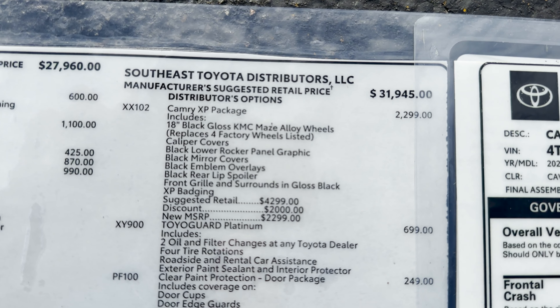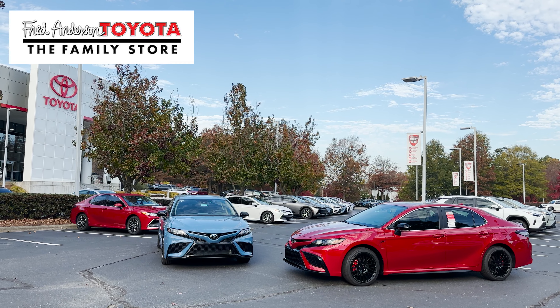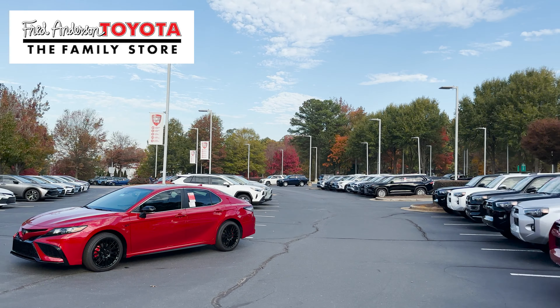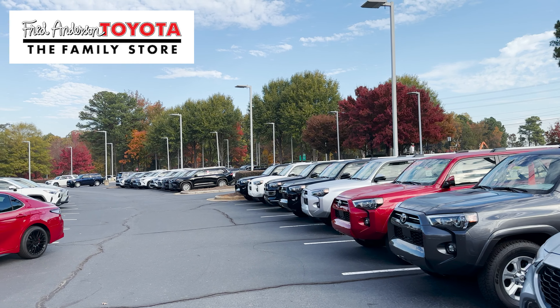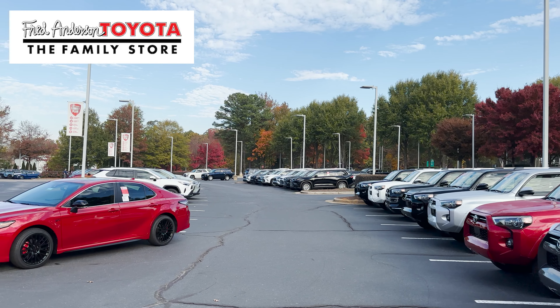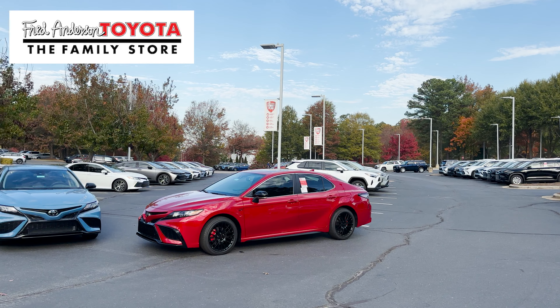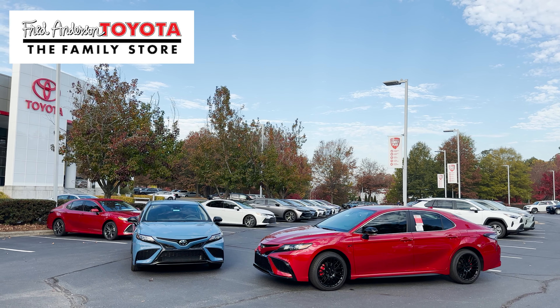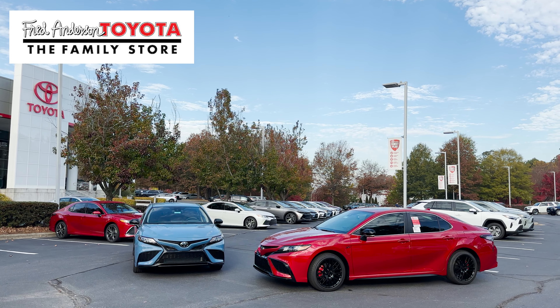Thanks so much for watching. What do you think about the XP package? Is this an easy way for you to upgrade your Camry to look perfect? You can go to fredandersontoyota.com and check out our inventory of new, pre-owned, and certified cars, trucks, and SUVs. We have a huge inventory right now — lots of 4Runners, Highlanders, Tundras, RAV4s, Corollas, and Camrys. Find us on Facebook, Instagram, TikTok, and YouTube at fredandersontoyota. Thanks everybody, see you next time.